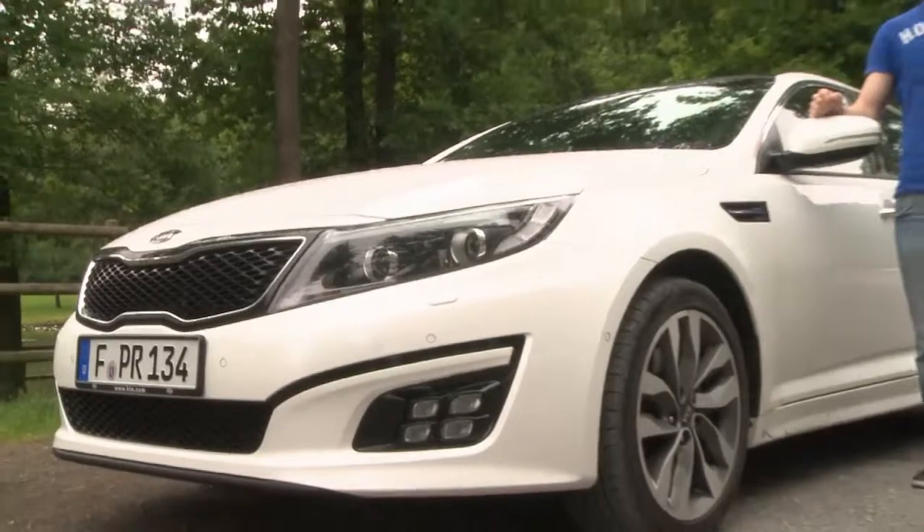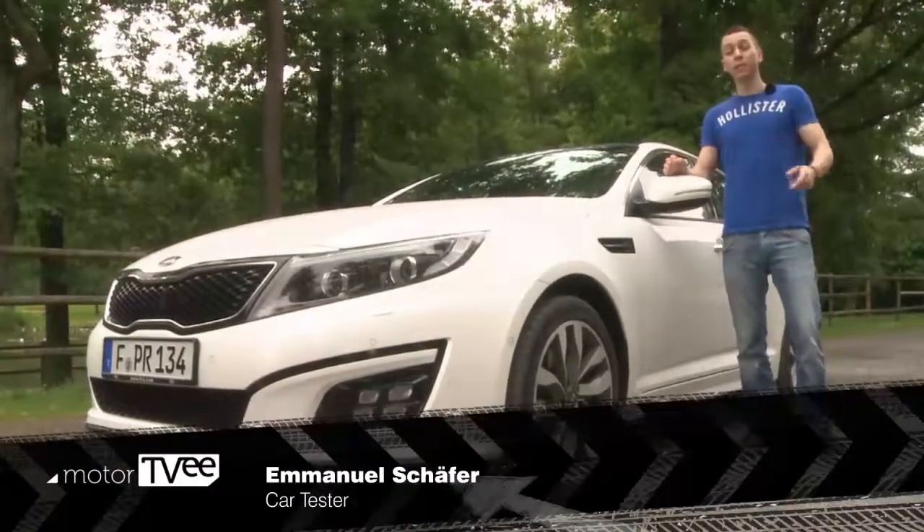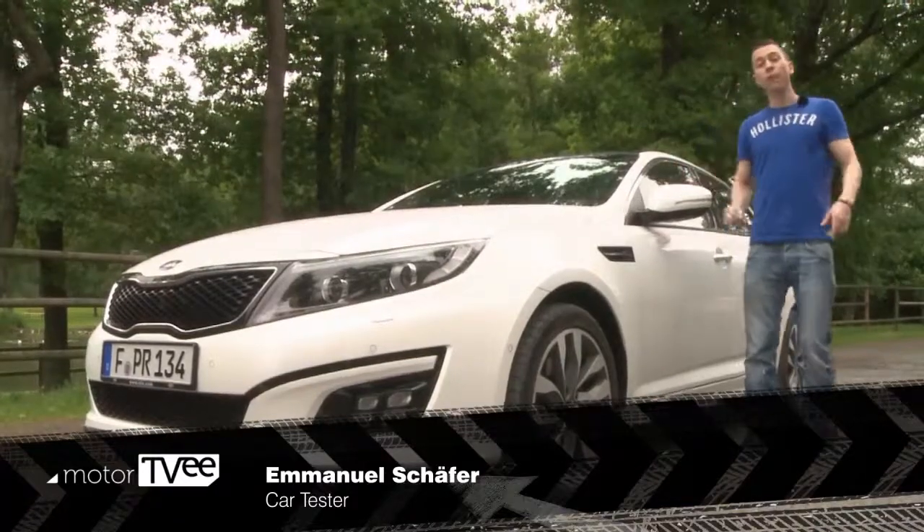Car tester Emanuel Schaefer describes the Kia Optima as handsome, and the design awards it's won back him up. Now they're going on a little test drive to check out the rest of it.